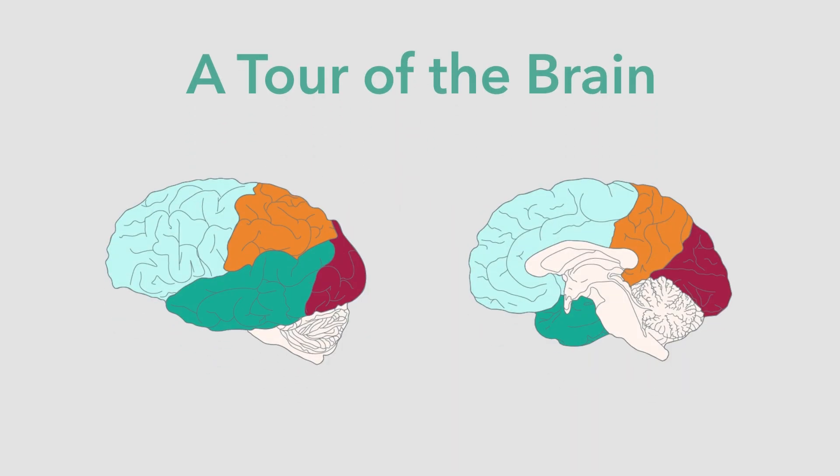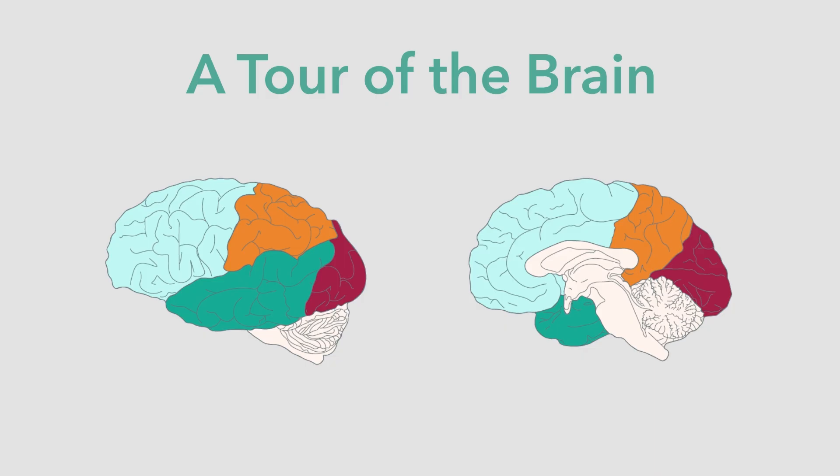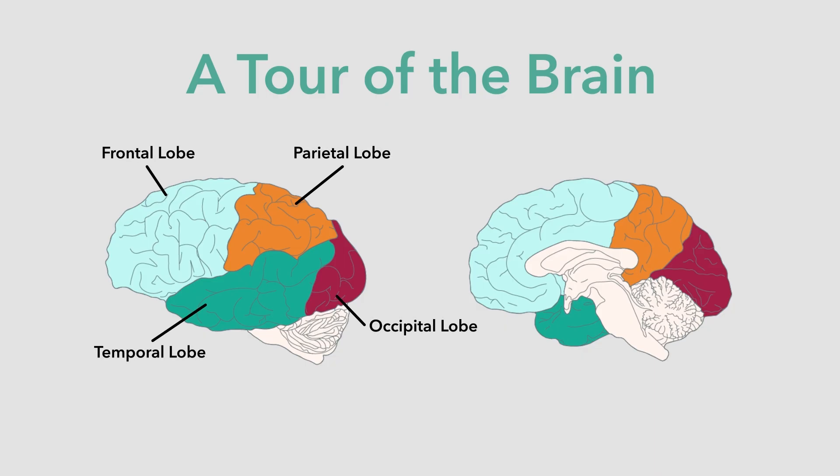Let's start off with a quick tour of the brain. There are four major lobes called frontal, parietal, occipital, and temporal. At the base of the brain, joining it to the spinal cord, is the cerebellum. It is important for coordinating movement between the command center of the brain and the muscles of the body.